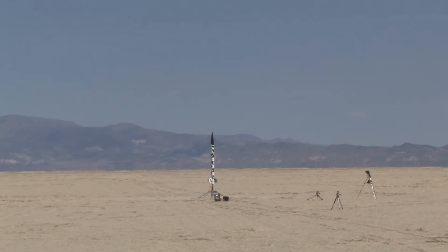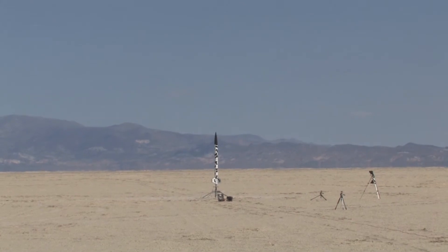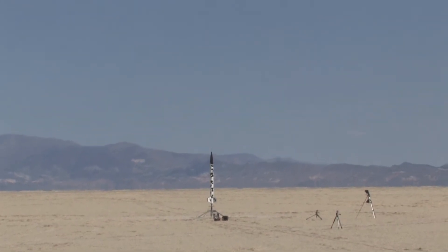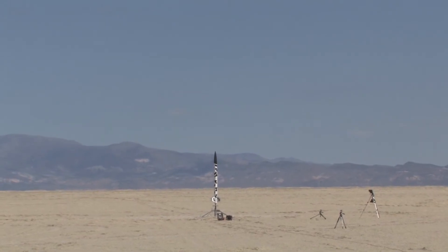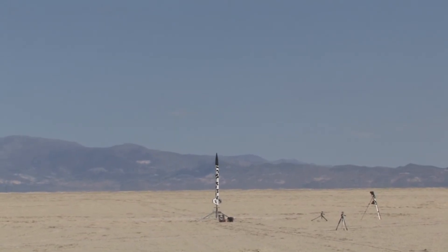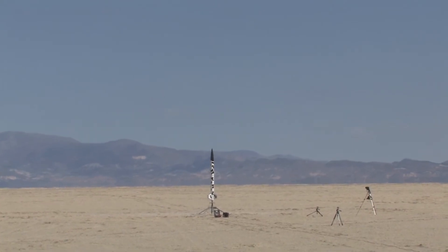Utter Madness is the name of the rocket — Utter Madness. 6-inch diameter, 8 feet tall, weighs 40 pounds, flying on an M as in mother, 1500. Experimental motor, 3-inch. And this rocket is launching in 5, 4, 3, 2, 1 — ignition.